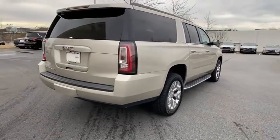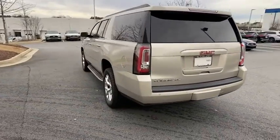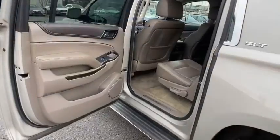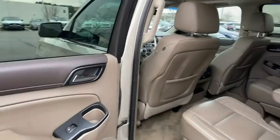Stability control, lane departure warning, anti-lock braking system, remote engine start, traction control, steering wheel audio controls, power passenger seat, keyless entry, power liftgate, tow hitch, backup camera, DVD system, Bluetooth.